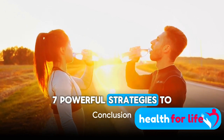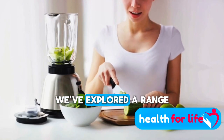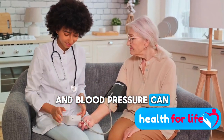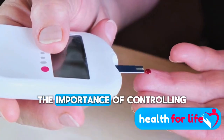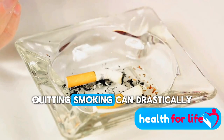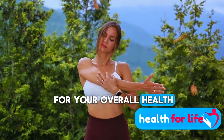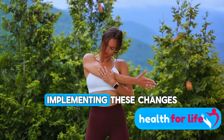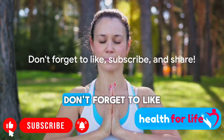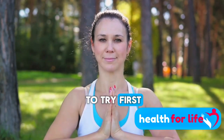There you have it — seven powerful strategies to lower your creatinine levels and boost your kidney health. From staying hydrated to adopting a kidney-friendly diet, managing protein intake and blood pressure, controlling blood sugar levels, quitting smoking, and embracing regular exercise — implementing these changes can make a world of difference in your kidney health and overall well-being. Thank you for joining us today. Don't forget to like, subscribe, and share this video with your loved ones. Which of these strategies are you going to try first? Let us know in the comments below.